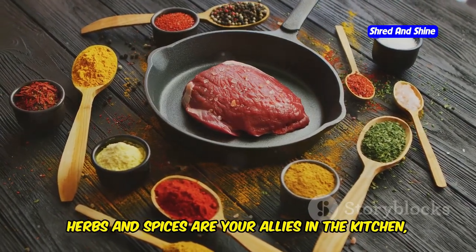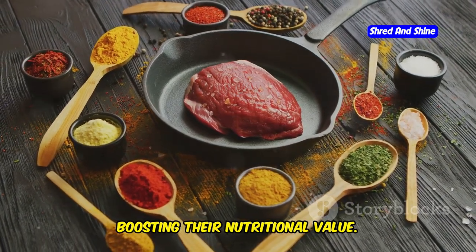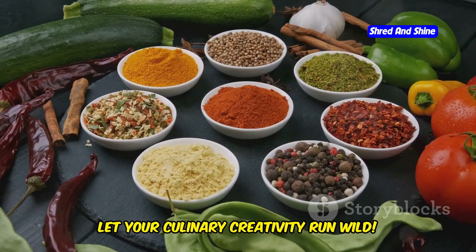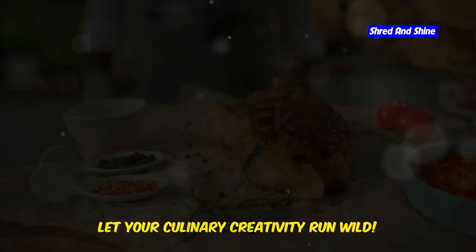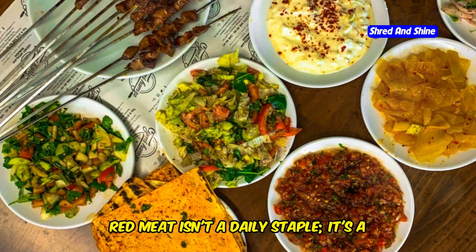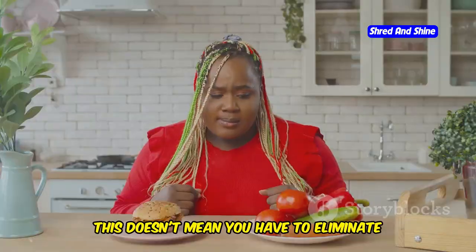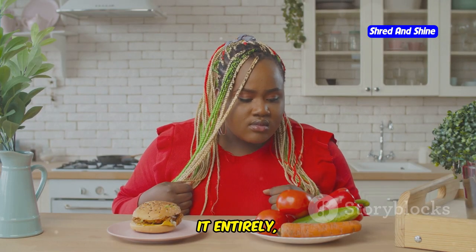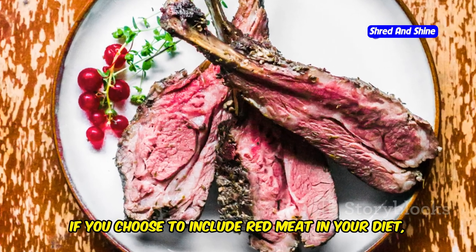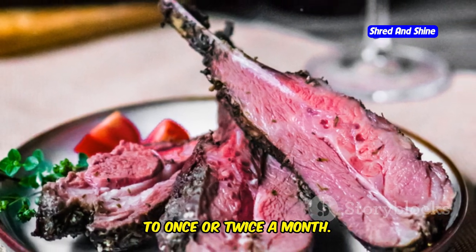Remember, herbs and spices are your allies in the kitchen, enhancing the flavor of your meals while boosting their nutritional value. So embrace the power of herbs and spices and let your culinary creativity run wild. Now let's address the elephant in the room: red meat. In the Mediterranean diet, red meat isn't a daily staple — it's a sometimes food enjoyed in moderation. If you choose to include red meat in your diet, opt for lean cuts and limit your intake to once or twice a month.